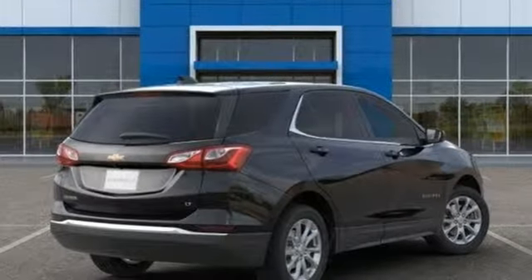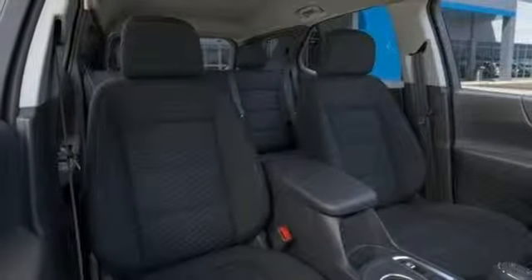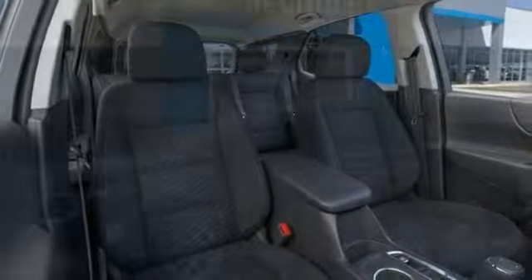Front heated bucket seats, intercooled turbo inline four-cylinder engine, active grille shutters, gas pressurized shocks, and automatic transmission.